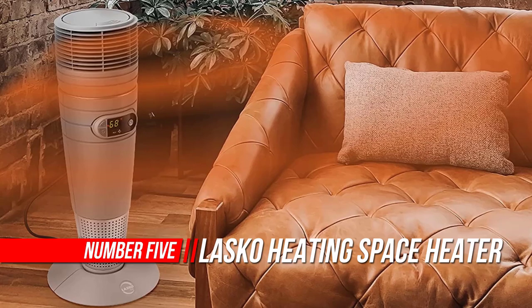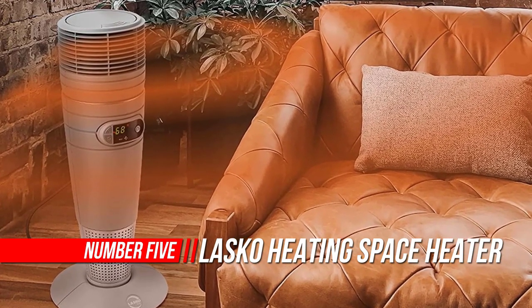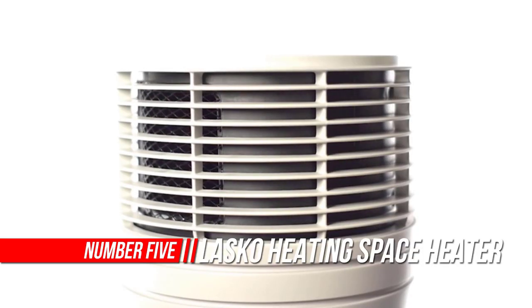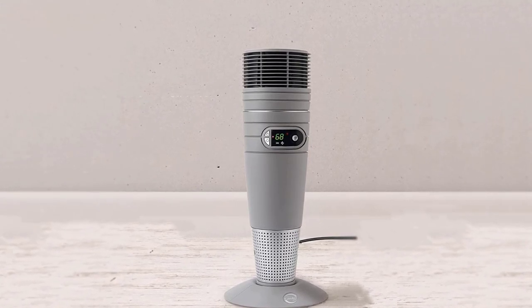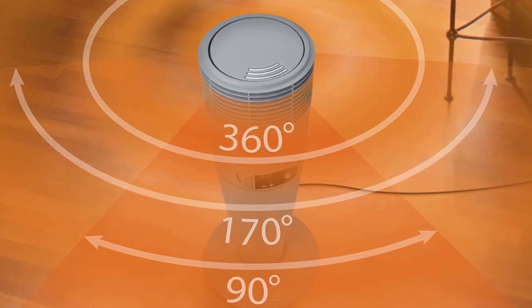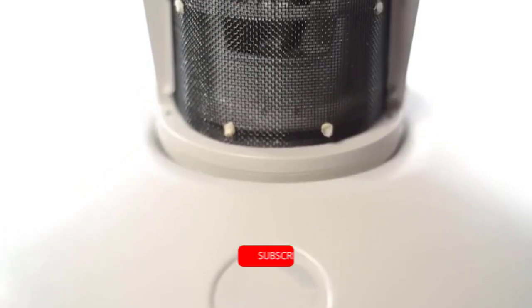Number 5: Lasko Heating Space Heater. Including high heat and low heat plus an auto setting, this electric space heater is ideal for warming up an area in your home or home office. With full circle oscillation, this heater distributes warm air throughout the entire room. The full circle design allows you to select 90, 170, or full 360 degree coverage.